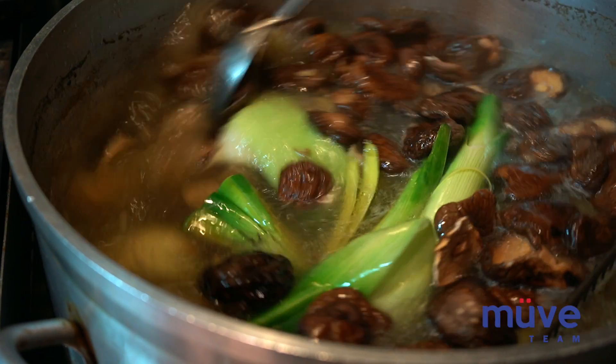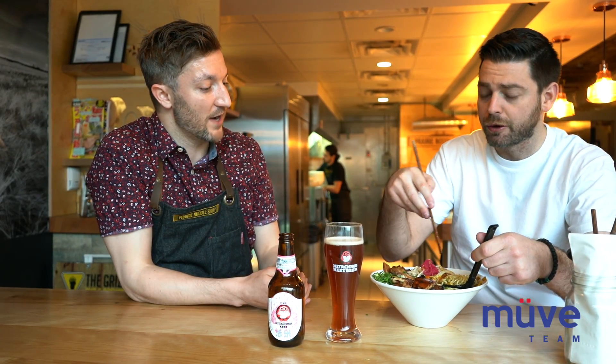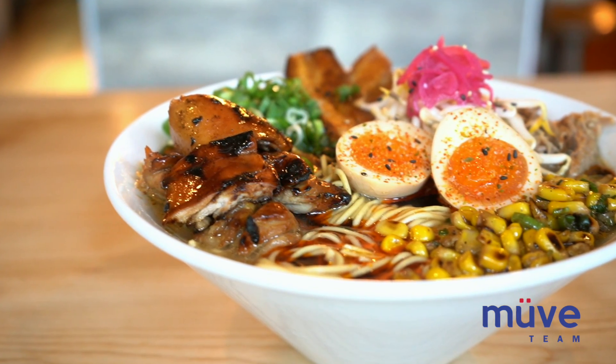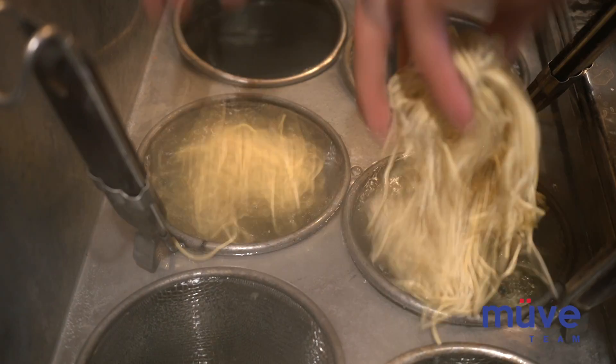This bowl — the Mighty Sumo — is going on our next menu, it comes out right away. The broth is unreal. The noodles are a different texture — I'm not used to it, but they're really nice.